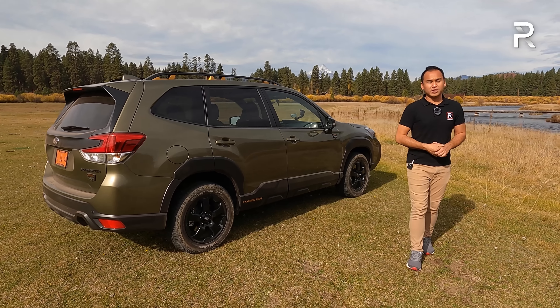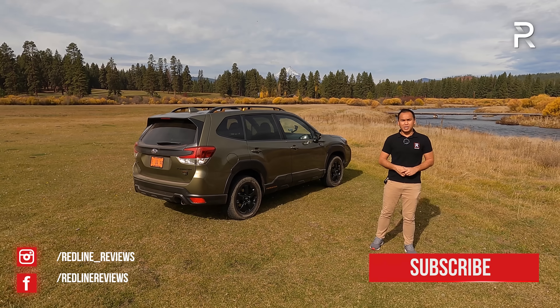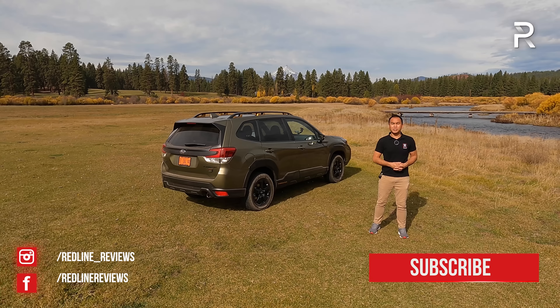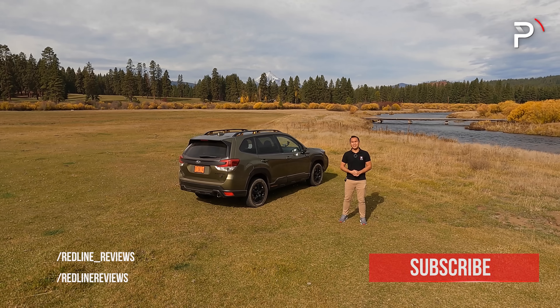I hope you guys enjoyed my full overview on the 2022 Subaru Forester Wilderness. If you're looking to see the latest cars I'm testing, follow me on Instagram at redline underscore reviews, like us on Facebook, and please keep subscribing to the Redline Reviews YouTube channel for all the latest reviews. Thank you so much for watching — catch you in the next video.